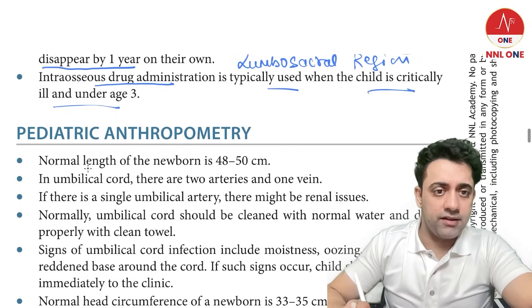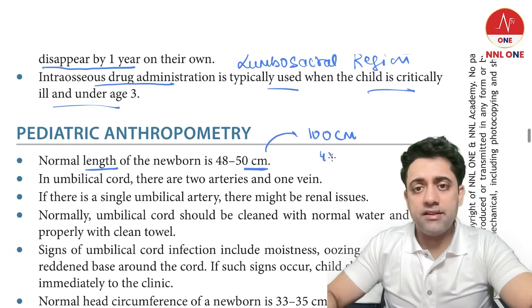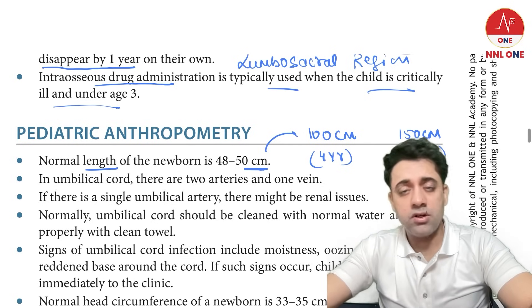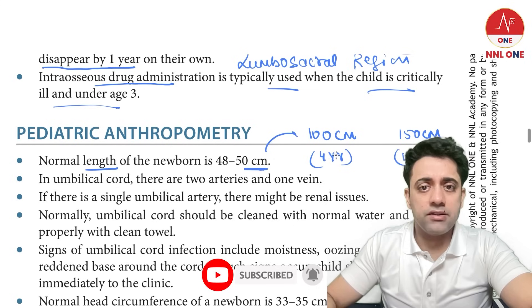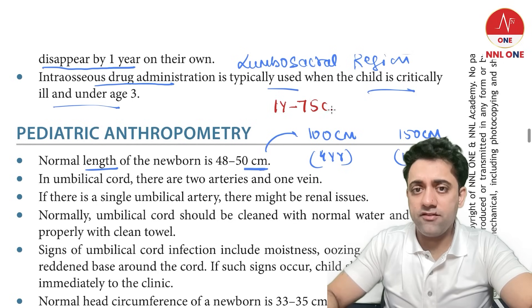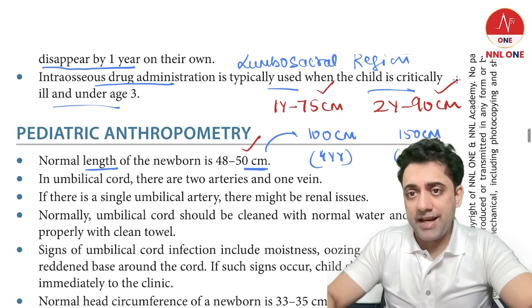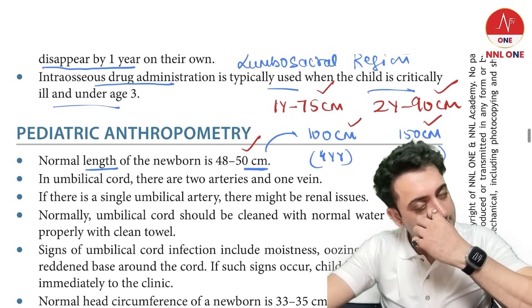The normal length of a newborn is around 50 cm. Length doubles by four years (100 cm) and triples by 12 years (150 cm). A one-year-old is 75 cm and a two-year-old is 90 cm. So the milestones are: 50 cm at birth, 75 cm at 1 year, 90 cm at 2 years, 100 cm at 4 years, and 150 cm at 12 years.